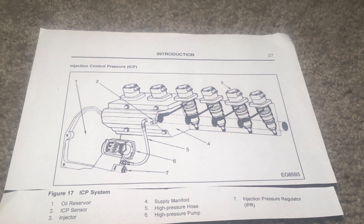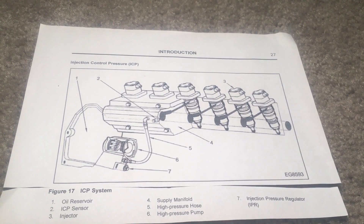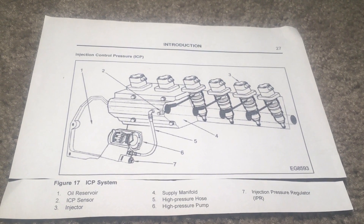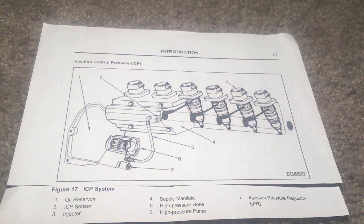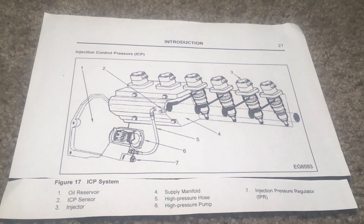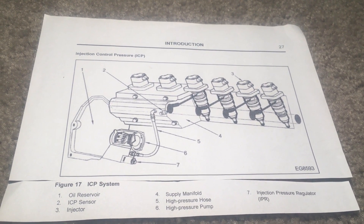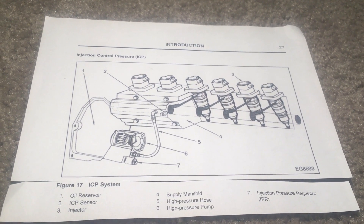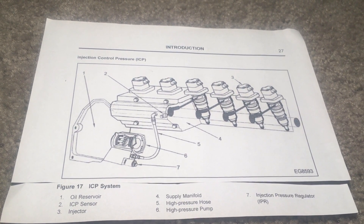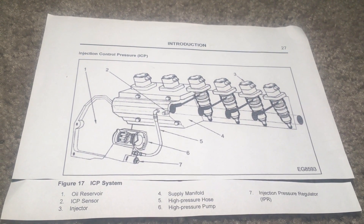High pressure oil control in the injection control pressure system is a closed loop system, as shown in the picture. It is controlled by the injection pressure regulator valve. The injection control pressure sensor and strategy in the ECM is not shown on the picture. ICP pressure ranges from 500 to 3,000 PSI. The regulator valve is mounted in the high pressure pump and achieves injection control pressure regulation by dumping excess oil into the front cover and back to sump.